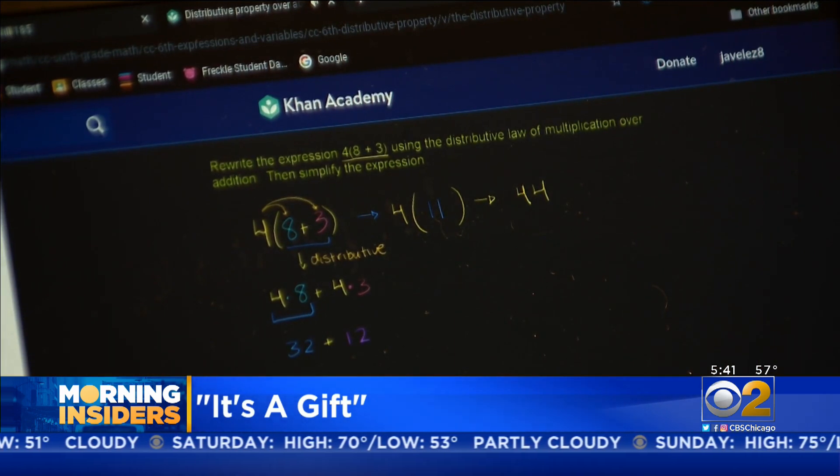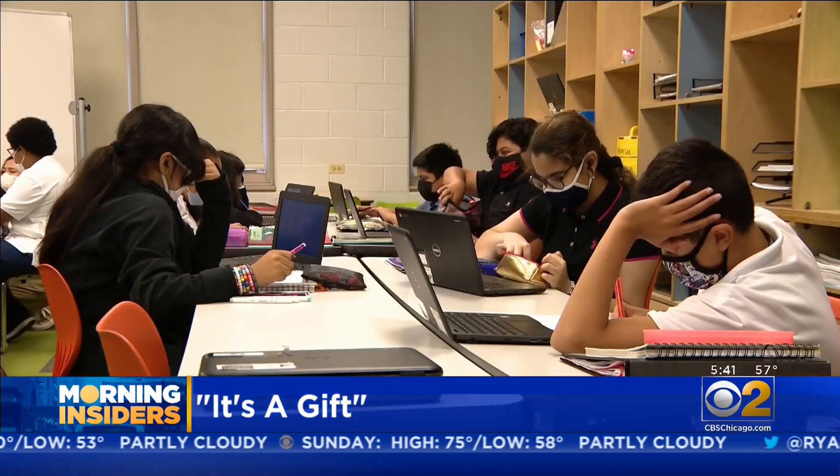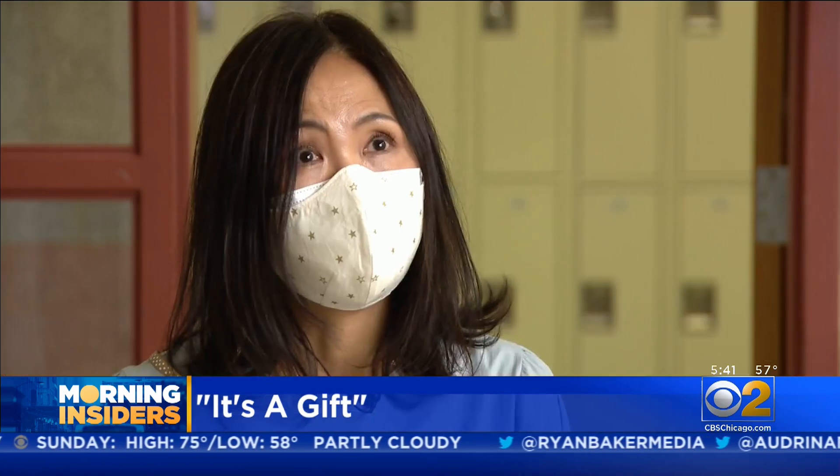It's a gift. Teacher Taryn Kim's glowing review is of software used to sort students based on skill level. She used to stay till seven, eight o'clock at night on a daily basis analyzing students' needs.